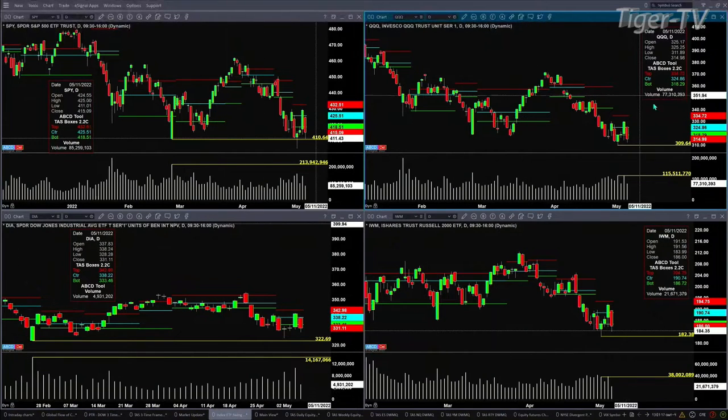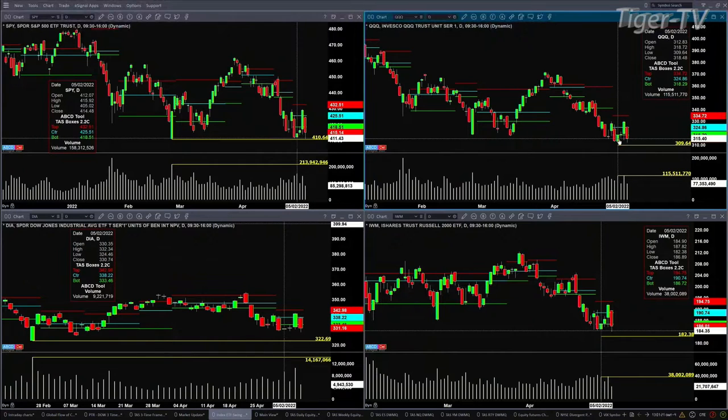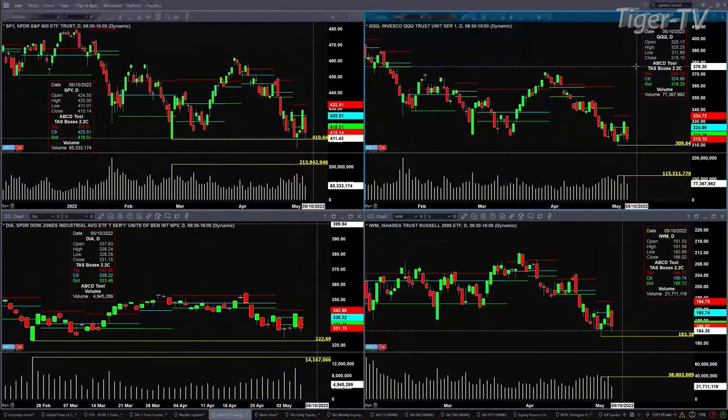In the case of the Qs, really only one swing point being tested, and that's a swing from the trading session of May 2nd — 115 million shares there. You've already done 77 million shares. That low has not been tested. As long as price remains below 318.29, you should see 309.64 get tested.